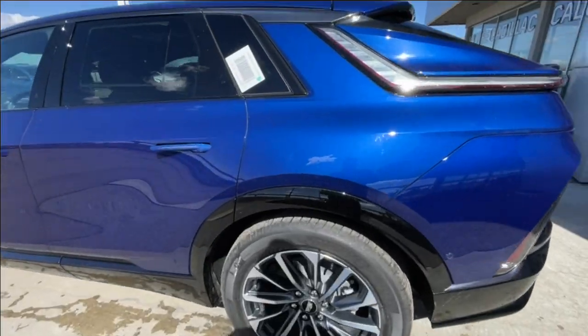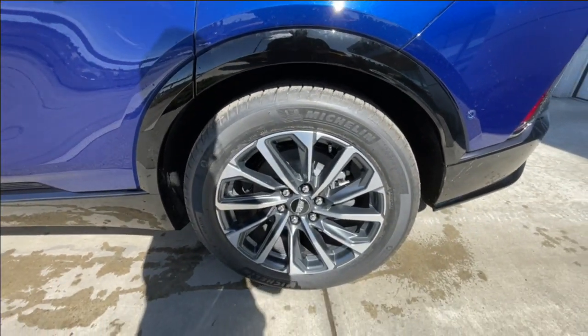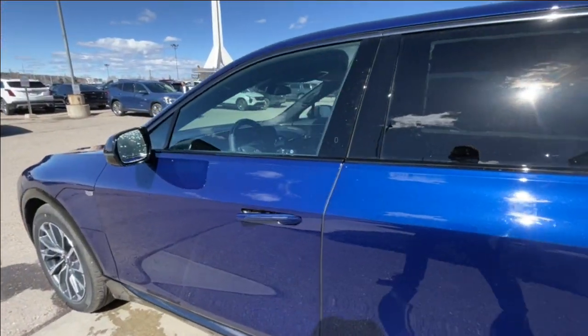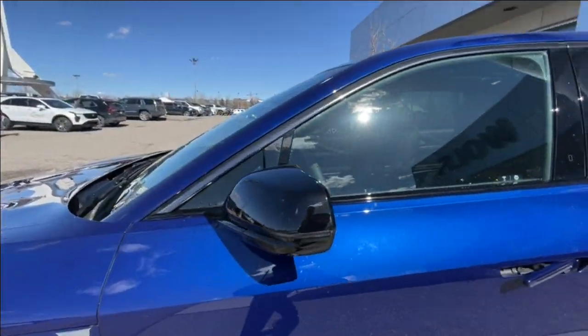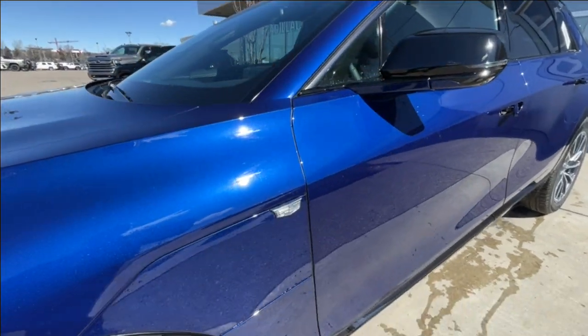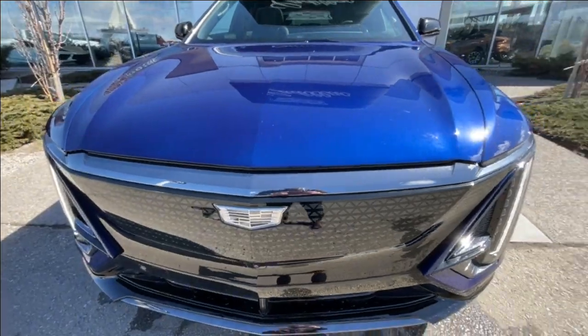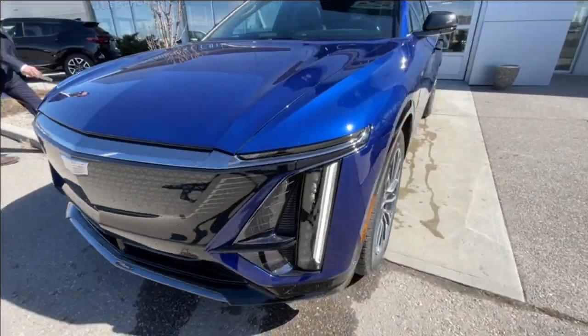Taking a look at the exterior of the Lyriq, starting off with the 20-inch wheels paired up with Michelin Primacy all-season tires. We have paint-matched door handles, blacked-out mirrors with LED turn signals, a monochromatic Cadillac badge on the charging port door, and around the front of the vehicle, a Cadillac badge in the center of the grille, LED daytime running lights and headlights.